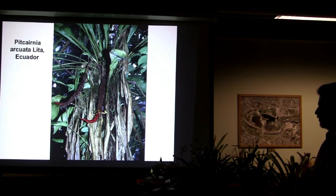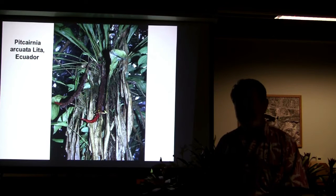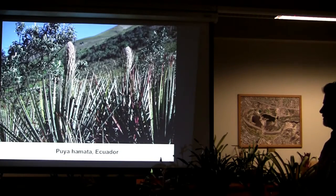Here's a Pitcairnia arcuata, macroduris — that's a Dennis Cathcart picture. Bob is a Pitcairnia fan — that makes him an expert. The flowers started up about eight inches above where you see the one flower, so it's been flowering for a period. They look a lot better in cultivation, and Chester has been hybridizing these with some unbelievable plants coming on. Make good landscape plants.